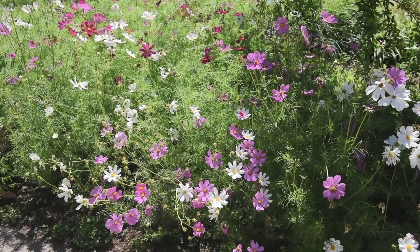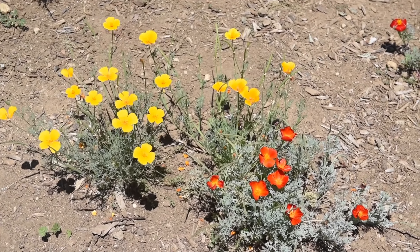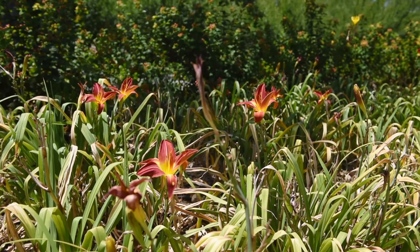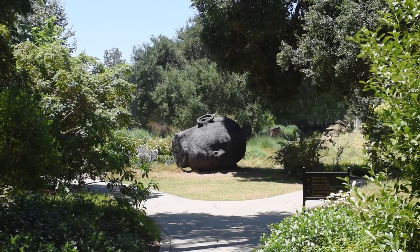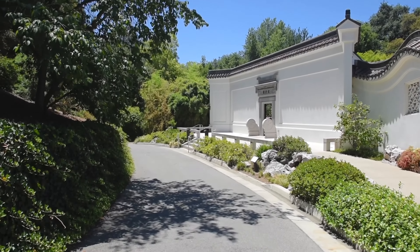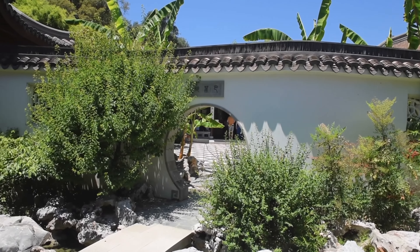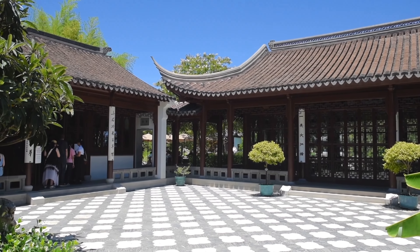The first thing I noticed walking around the Huntington is the versatility of flowers. On every side of the road there are beautiful flowers and interesting sculptures. There are three gardens in Huntington that cover 210 acres: the Japanese garden, desert garden, and Chinese garden.